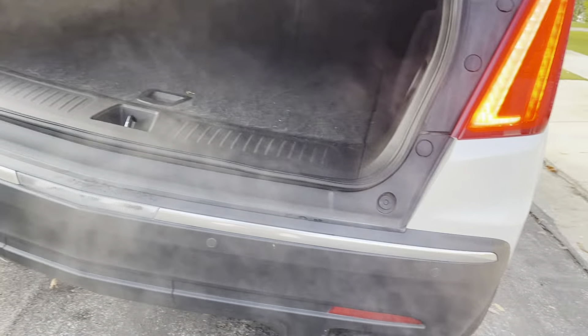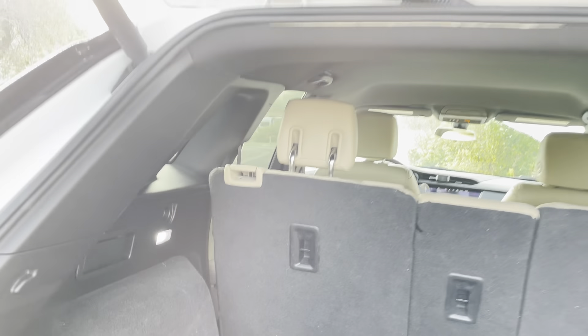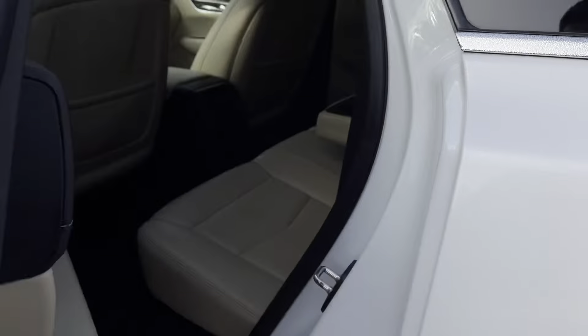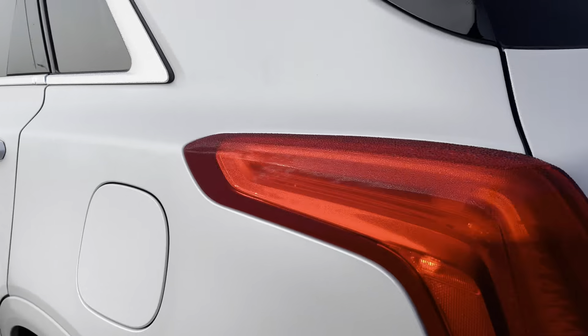Factory tinted windows, power liftgate, backup sensors — lots of room back here. The seats fold completely flat. You've got the space saver, LED lights throughout, more lights here. There's a button on the gate, inside, and on the remote. Five-passenger vehicle with center armrest and nice wood trim panels.